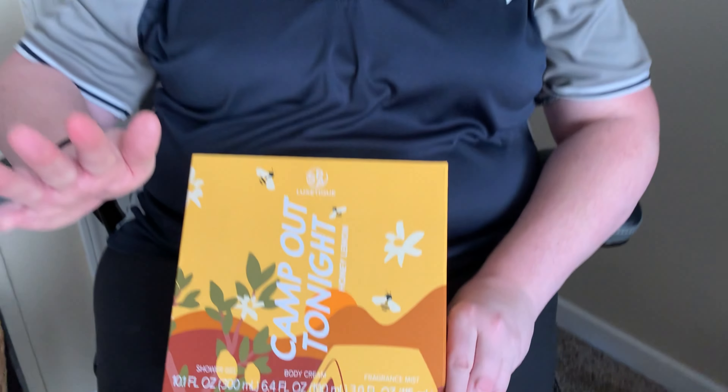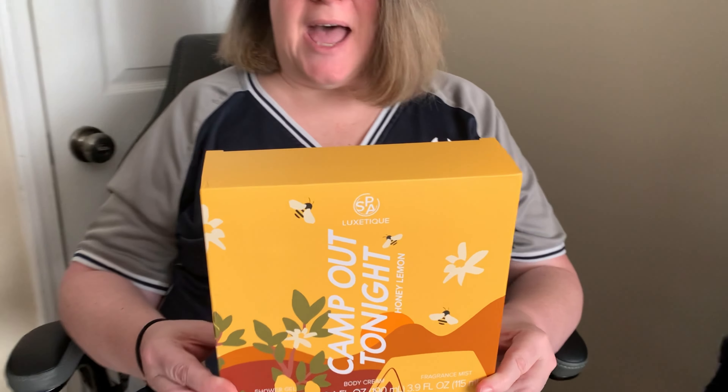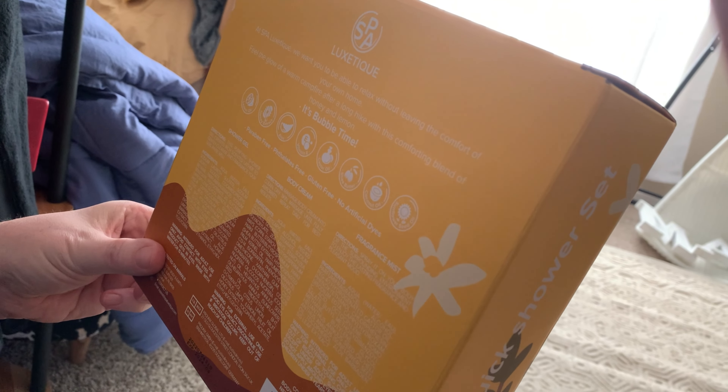I was so excited to get this, and one of the other things I want to share with you guys is on the back it says 'it's bubble time' — I can't wait, that's one of the company's logos — and they share that this has many different great products.